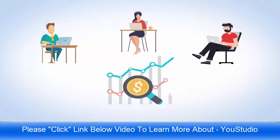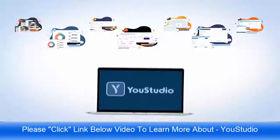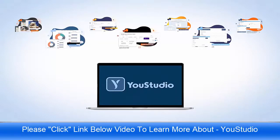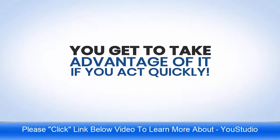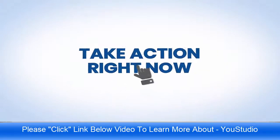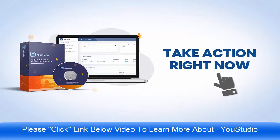YouStudio is the ultimate marketing and agency done-for-you package, virtually guaranteeing incredible results for your clients and converting prospects into customers the easy way. With the YouStudio traffic bundle, you get all seven software solutions today for the price of just one. Don't hesitate — come on board now before this new year special deal is over. Take action immediately and grab your early bird copy right away.